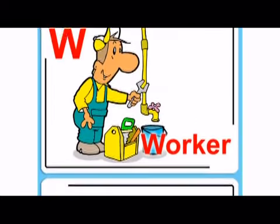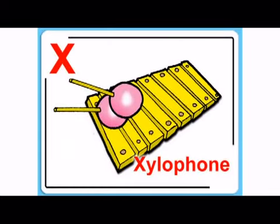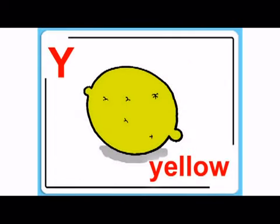Then W, w, worker. X, x, xylophone. Y, y, yellow.